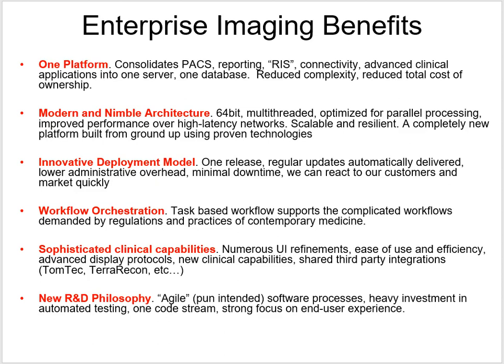It allows for workflow orchestration — it uses task-based workflow that supports the complicated workflows demanded by regulations and practices of contemporary medicine. We'll get into that as we work through the desktops in the weeks to come. It has sophisticated clinical capabilities, with third-party integrations with Tom Tech and Terra Recon — those are reporting modules and 3D imaging software. And it has a new R&D philosophy that's more agile — pun intended.